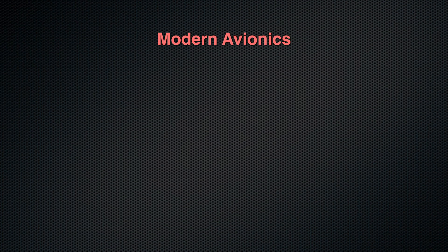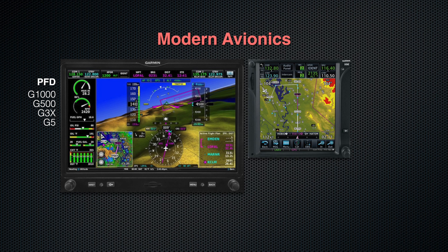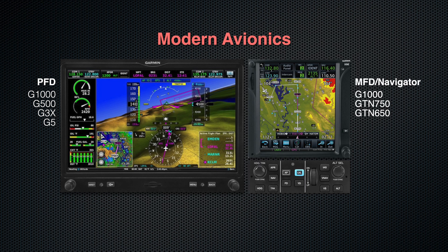Let's start with the key elements of a modern panel: the primary flight display, a multifunction display, a navigator, and a digital autopilot.